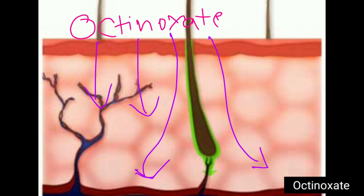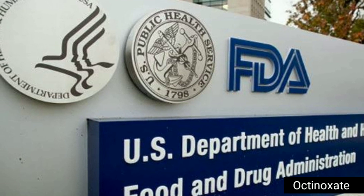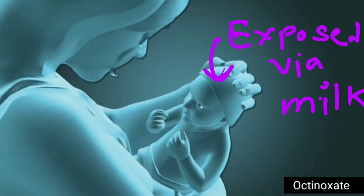Octanoxate is rapidly absorbed through skin. A recent USFDA study found octanoxate blood levels are 13 times above cutoff for systemic exposure, and it is also found in mother's milk.